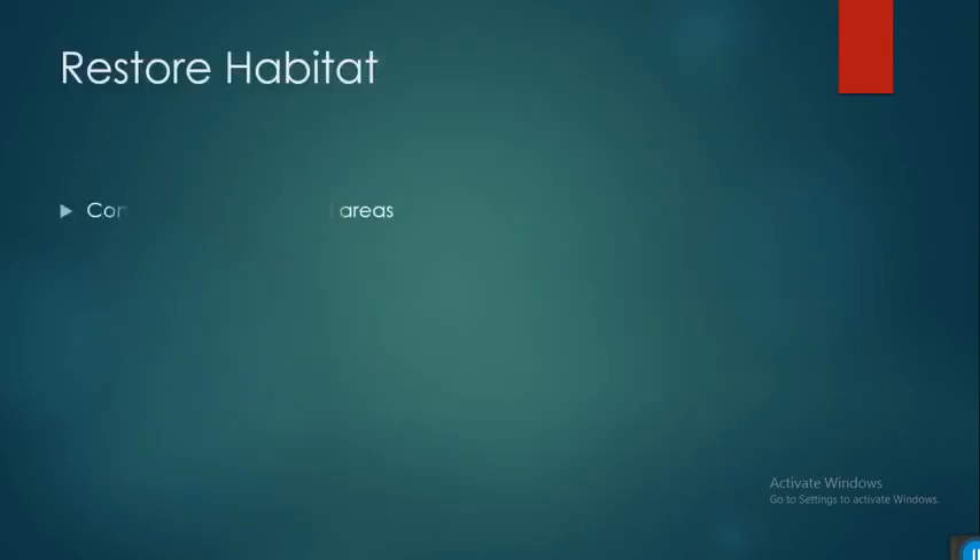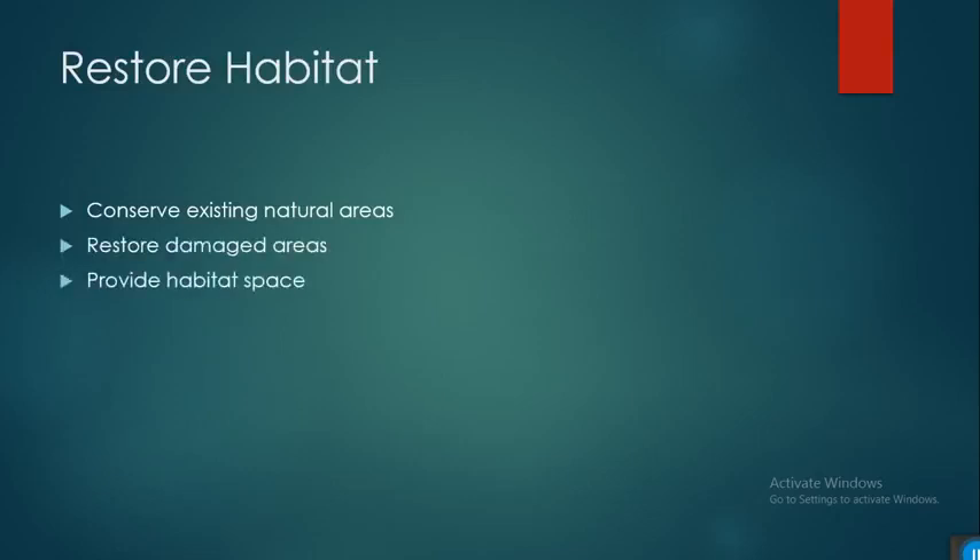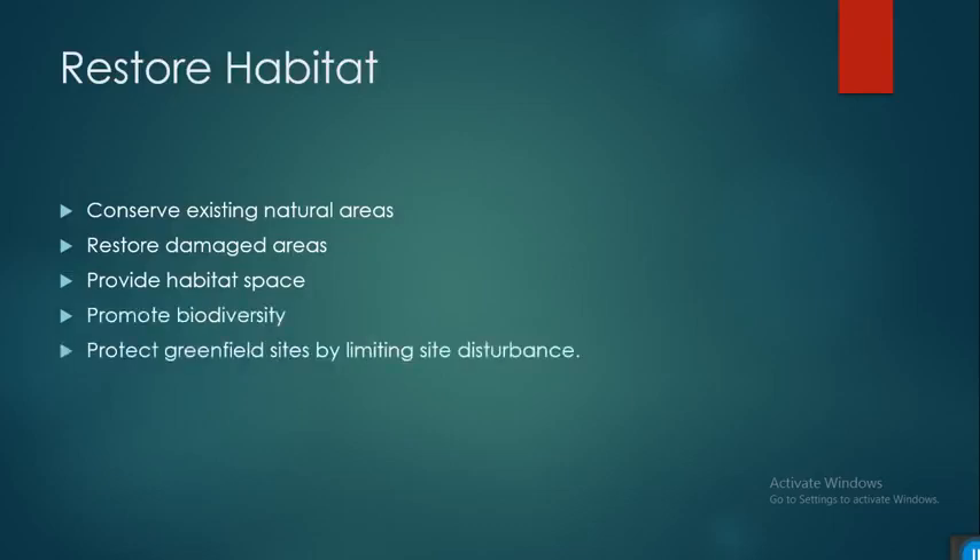To protect and restore habitat, we can conserve existing natural areas, restore damaged areas, provide habitat space, promote biodiversity, and protect greenfield sites by limiting site disturbance. There are different ways to protect greenfields, including controlling the building footprint during construction.